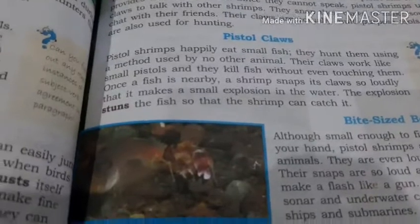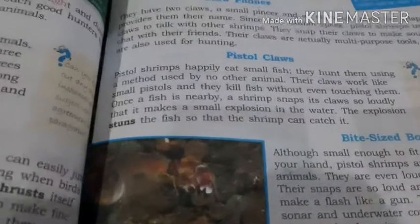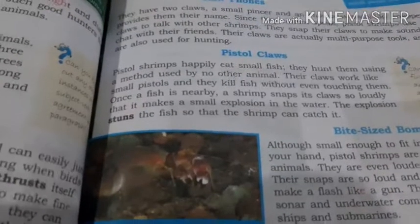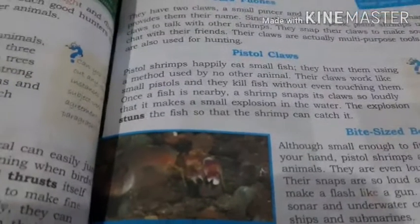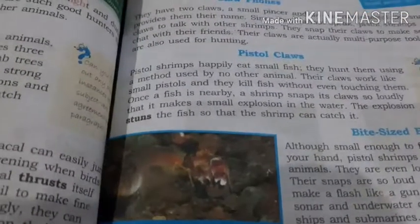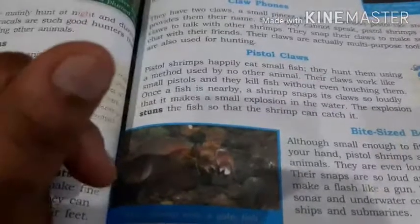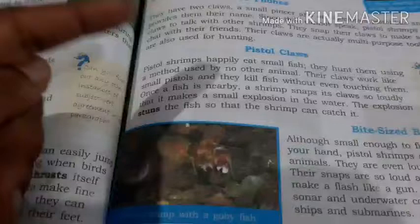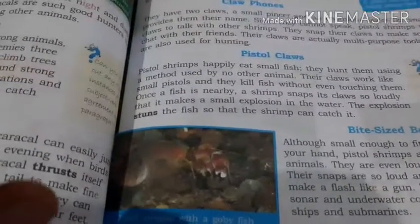Just like a pistol makes a sound when fired, this water animal uses sound to catch its fish. It snaps to talk with other pistol shrimps, but once a fish is nearby, this shrimp snaps so loudly that there is a small explosion in the water — like a bomb going off.